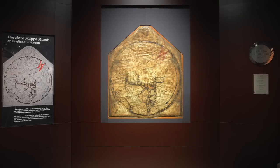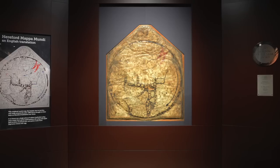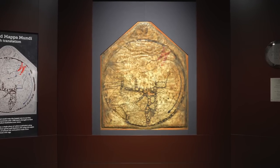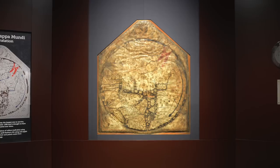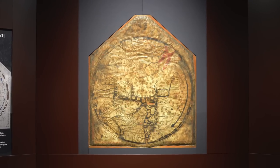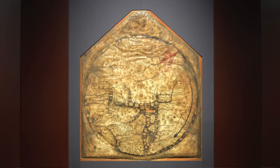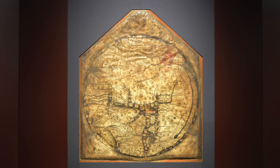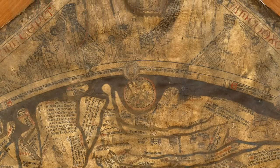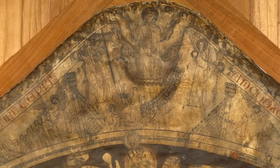The Hereford Mappamundi is the largest surviving Mappamundi from the Middle Ages. It's not quite unique because there are plenty of other little diagrams of the world from medieval times, but ours is the largest surviving complete map on parchment. It measures about five foot by four foot and it's a sort of pentagonal shape, a bit like the gable end of a house. For the people of the Middle Ages, this would have been a stunning display of the collected knowledge of mankind, from the beginning of history and the Garden of Eden to the end of the world at the Day of Judgment, depicted by Christ sitting and judging the world at the apex of the map.